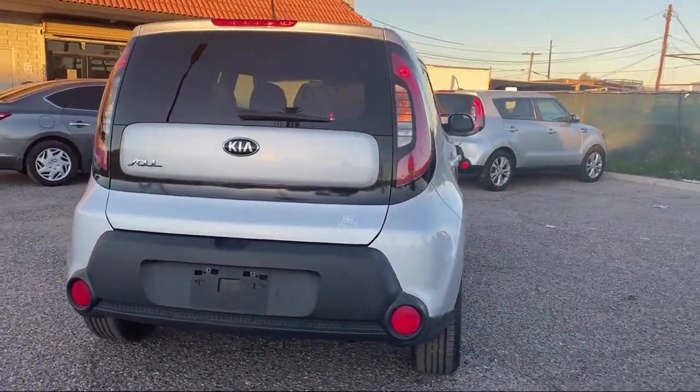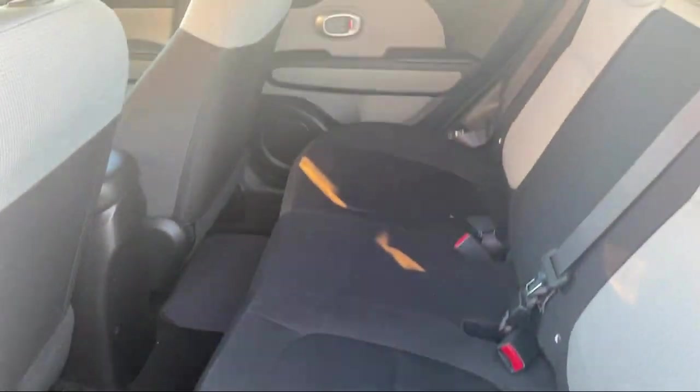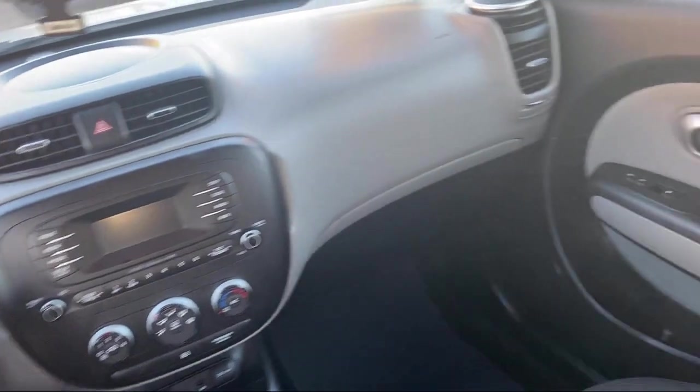For over a decade, B&G Auto Sales has been providing relatively new model cars with low miles for as little as $500 to drive off. Let's face it, that's not easy to come by. We have a friendly and knowledgeable staff that provides top-notch customer service, making sure our guests get the best purchasing experience around.